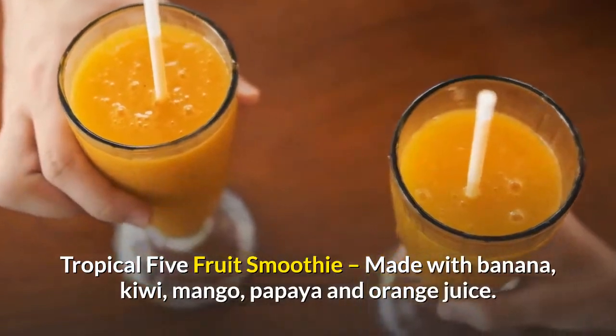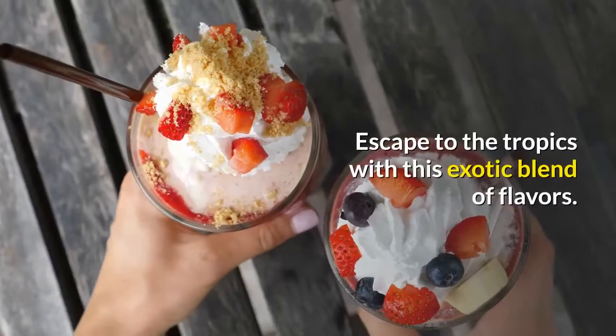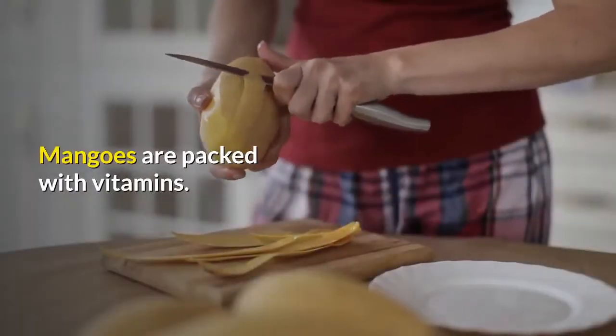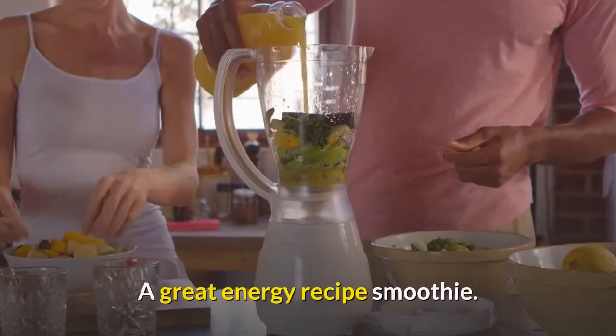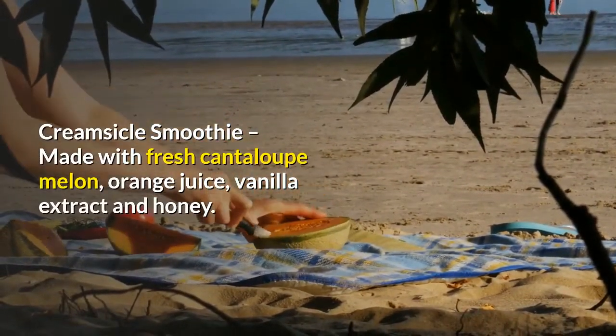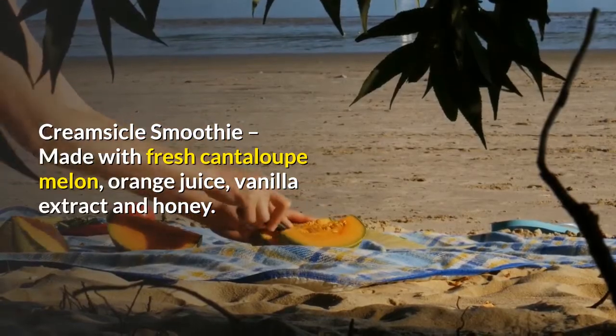...mango, papaya, and orange juice. Escape to the tropics with this exotic blend of flavors — mangoes are packed with vitamins, making it a great energy smoothie recipe. Creamsicle smoothie — made with fresh cantaloupe melon, orange juice, vanilla extract, and honey.